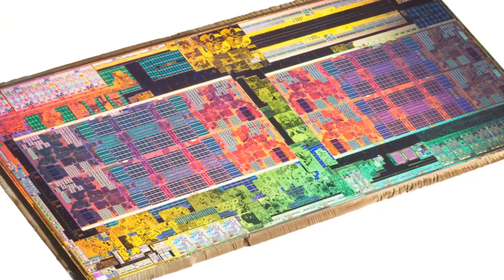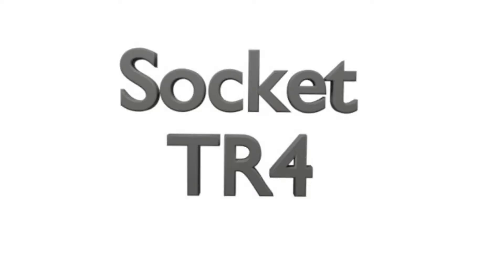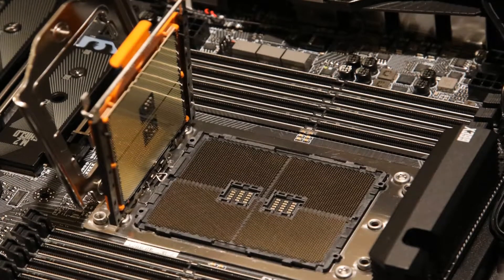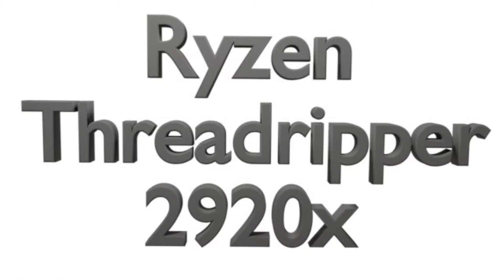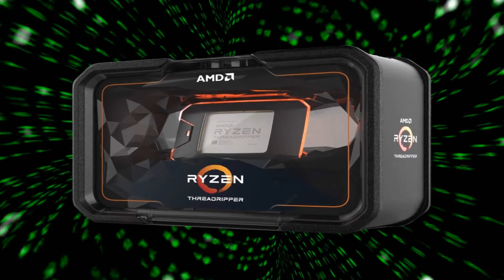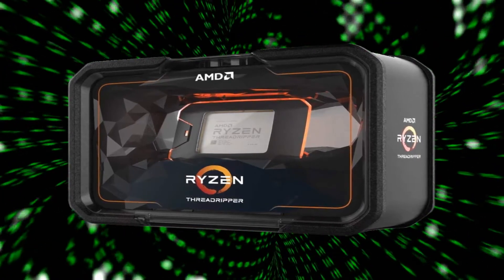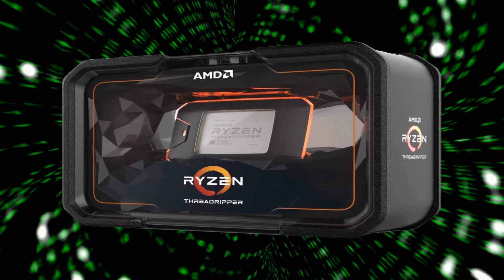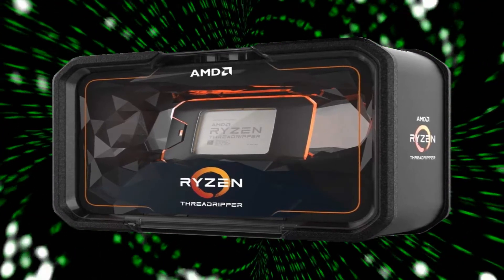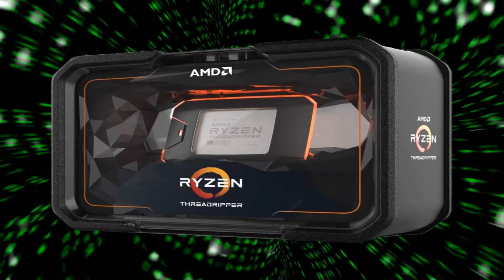The top range of the Ryzen lineup are the Threadripper processors, which require a TR4 socket and have a larger number of cores. The Ryzen Threadripper 2920X has 12 cores and 24 threads, a frequency of 3.5 GHz, a turbo of 4.3 GHz, 32 MB of cache, and a heat to dissipate of 180 Watt.